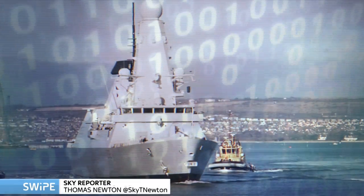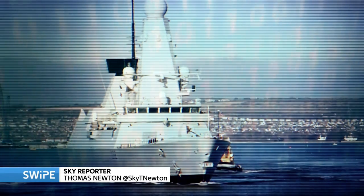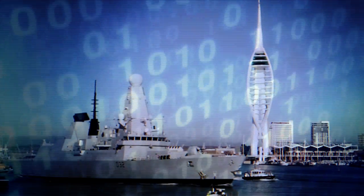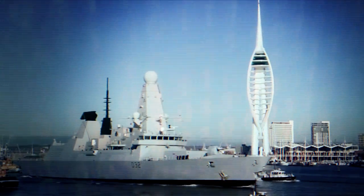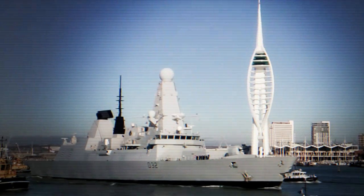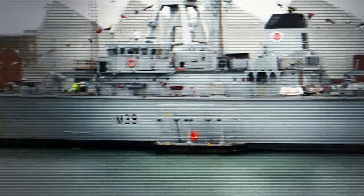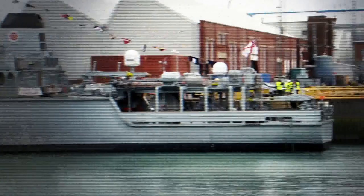The Royal Navy is about to go ultra-high tech. In its largest ever cyber war games, the force will combine artificial intelligence and unmanned drones to prepare it for war in the information age. Here in Portsmouth, we got hands-on with a robot used in the last exercise, which was called Unmanned Warrior.